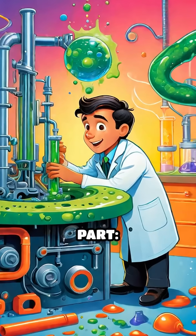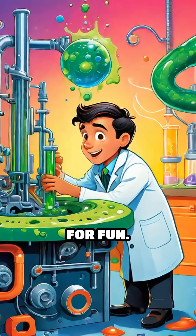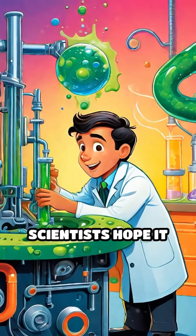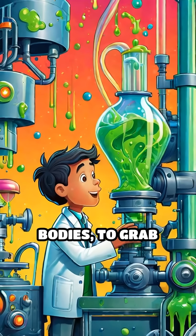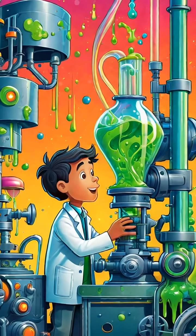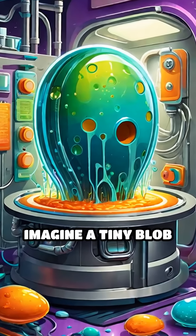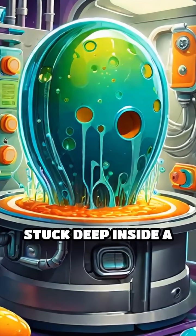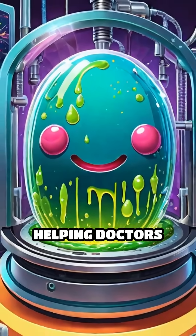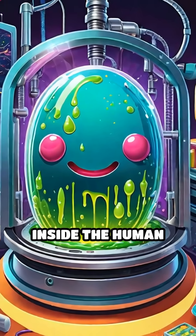But here's the wild part — this slime isn't just for fun. Scientists hope it can slither through tight spaces inside machines, or even inside our bodies, to grab objects or fix problems. Imagine a tiny blob of slime saving the day by picking up something stuck deep inside a machine, or even helping doctors remove stuff from inside the human body.